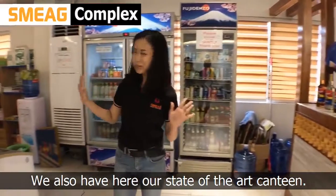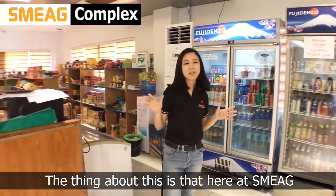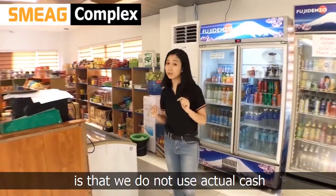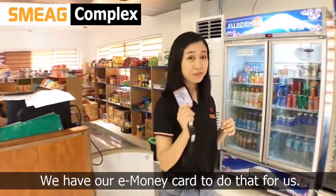We also have here a state-of-the-art canteen. Now, the thing about this here at SMAG is that we do not use actual cash for transactions. We have our in-run cards to do that, of course.